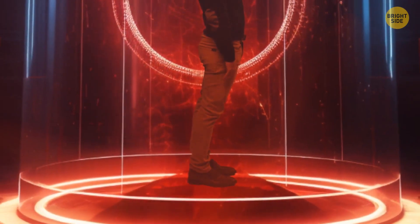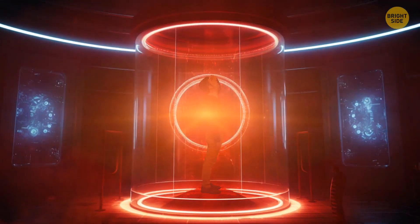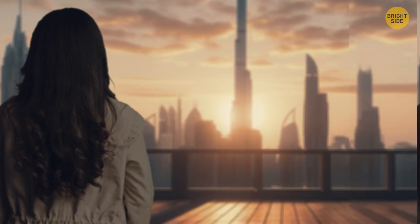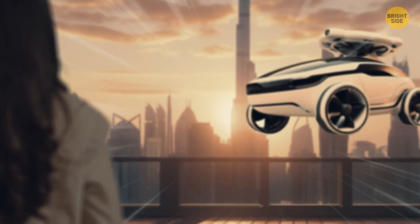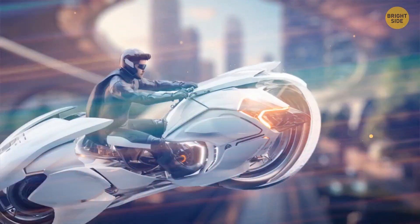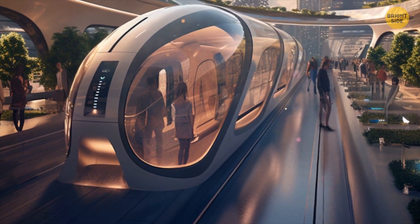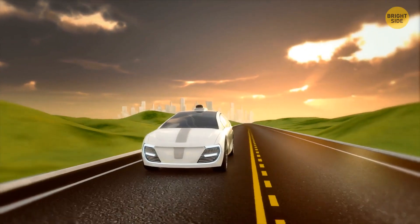The most incredible technology for transporting things and people could be teleportation. Unfortunately, we won't see a teleportation machine in the near future. But we will be able to ride perfect self-driving cars with autopilots on the road and in the air. We will also ride flying motorcycles and take a vacuum train to get from New York to Los Angeles in just a few minutes. So, let's start with self-driving cars.